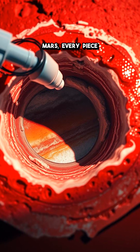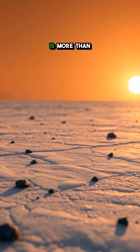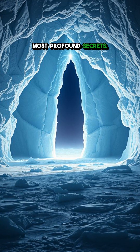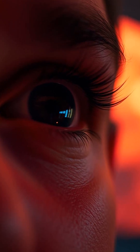Every mission to Mars, every piece of data collected, brings us closer to unraveling these mysteries. The North Pole is more than just a frozen landscape — it's a gateway to unlocking Mars' most profound secrets. Intrigued by the Red Planet? What other mysteries of Mars should we uncover next? Let me know in the comments.